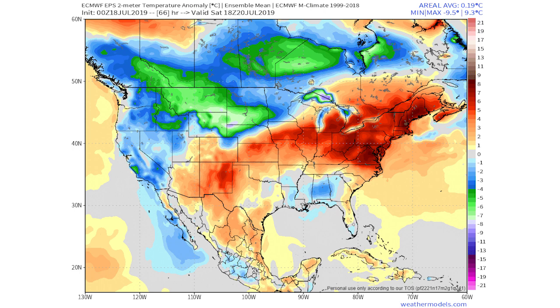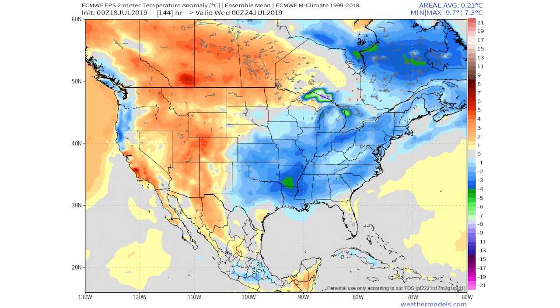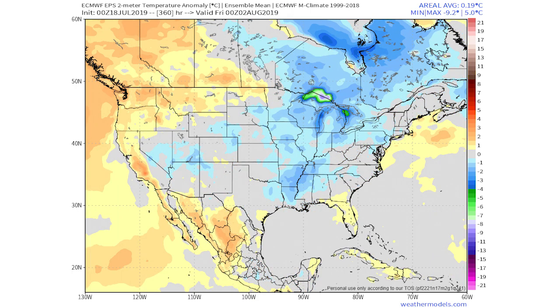Looking at temperature anomalies from the ECMWF EPS ensemble, around the 20th we see warmer temperatures for the central and eastern United States with a slight cool area near the small trough. By the 24th, colder temperatures set up in the east and warmer temperatures in the west, coinciding with the trough. By August 2nd, colder-than-normal temperatures persist in the eastern US, with some warmth in the west, though I expect near-average temperatures in the east overall after the pattern change.